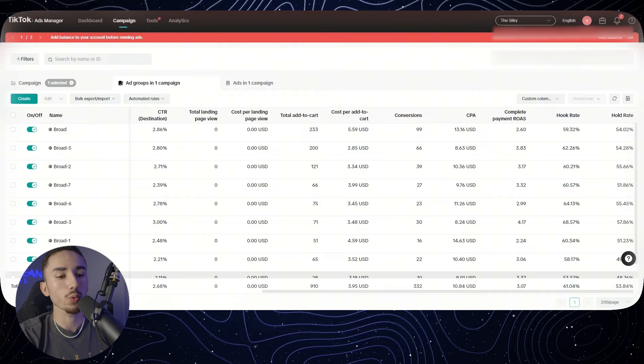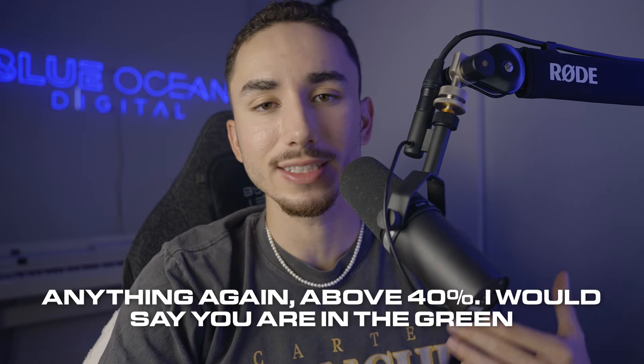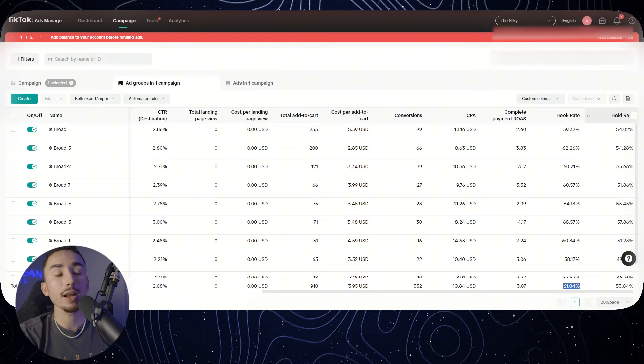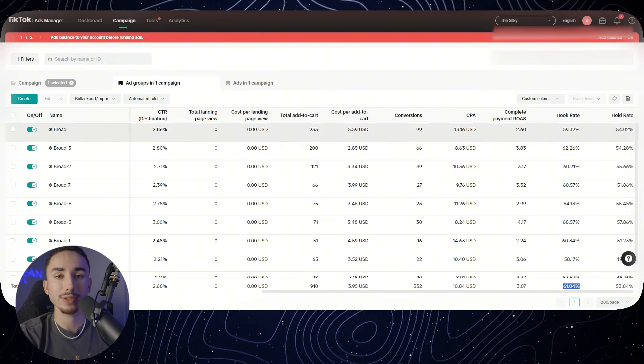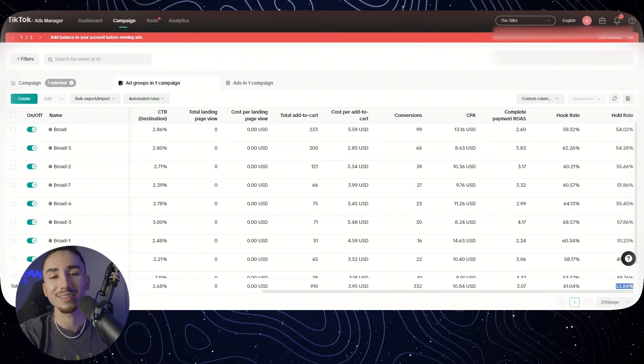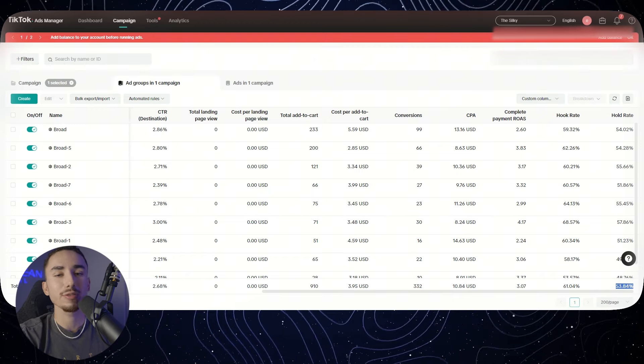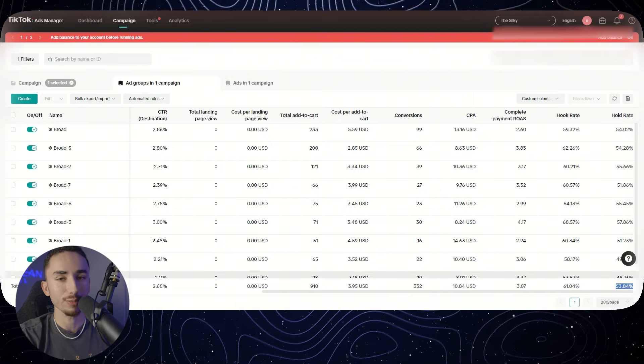Hook rate and hold rate: in this example we have a great hook rate of 61%, which is solid — anything above 40% and you are in the green. Hold rate: I'd say 10 to 15% is solid. At 50%, this is kind of an anomaly — I would not shoot for this, it's not really sustainable. Typically if you're above 10 to 15%, you are cooking with gas.